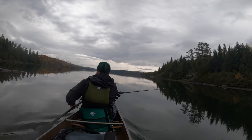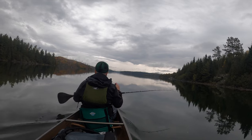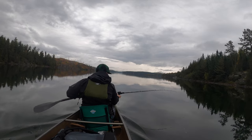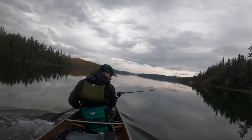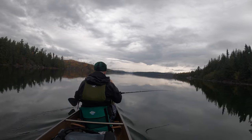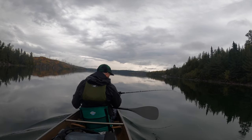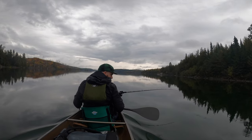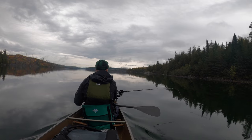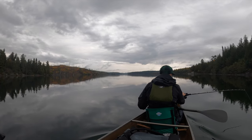We basically just gotta troll straight to that point at 11:45, 12 o'clock right now, and that's our campsite. Watch out — it's like 10 feet deep and then all of a sudden there's a boulder. What a gorgeous lake. That would be prime time right now — we gotta catch ourselves some dinner, otherwise we'll die of starvation.